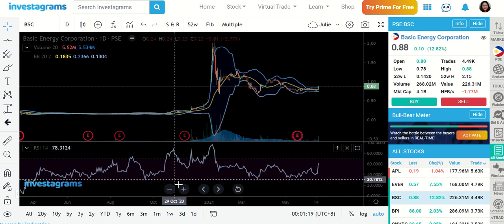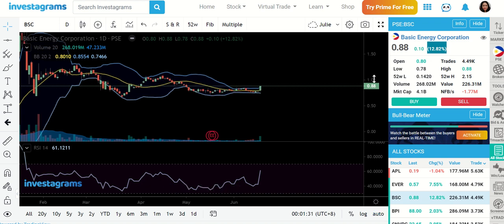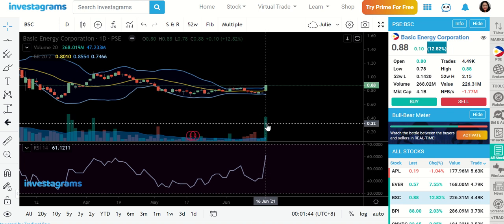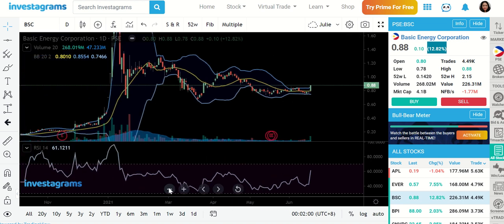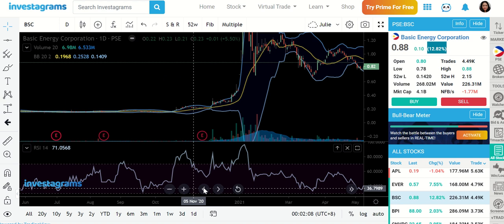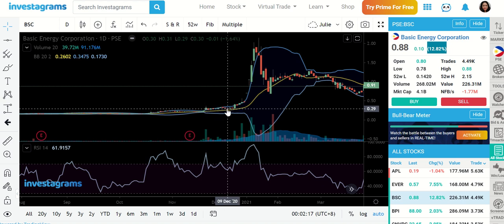BSC had a solid green candle today, ending at a 12.82% gain in just one day. The reason I'm saying this stock is looking very promising is: one, the price increase is supported by good volume — a big volume happened today. Two, we officially crossed the MA20 line and we're triggering the upper band, coming from a very constricted Bollinger band over the past several days. Normally when we trigger a constricted Bollinger band, chances are there will be continuation.